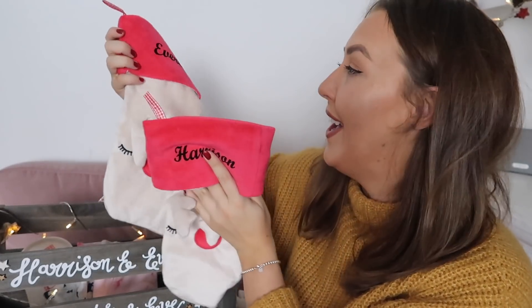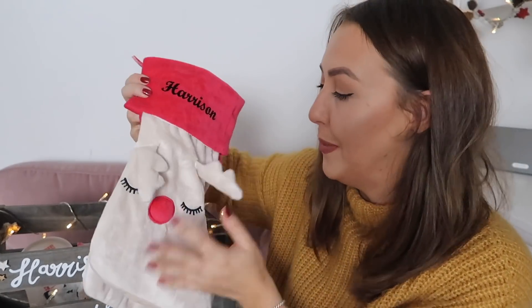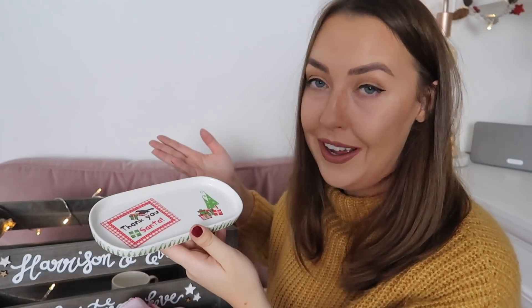The final three things in our Christmas Eve box are quite practical. I've put in both of their little stockings to hang on their door — Harrison will love running upstairs and putting his on the door, which I think will really up the excitement. I've also got their matching Christmas pyjamas with their names on them; just like the books, I like to get them new Christmas pyjamas every year. And last but by no means least, because this is a crucial part of Christmas Eve, we have Father Christmas's tray for his carrot and his mince pie — possibly a donut — and a cup, because I think he's going to fancy a cup of tea this year.